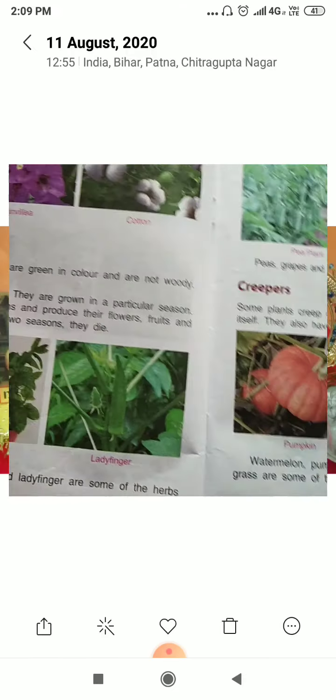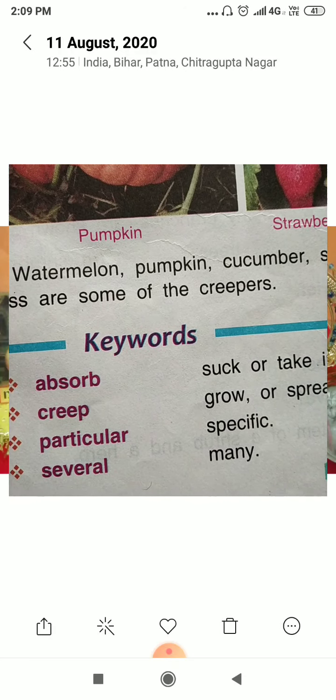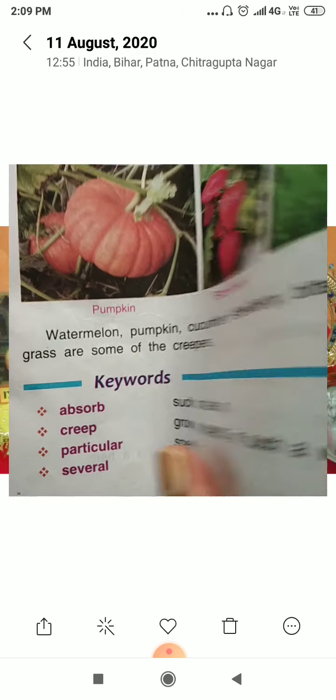Now move to the keywords of chapter 2: absorb, creep, particular, several. You will learn these keywords.